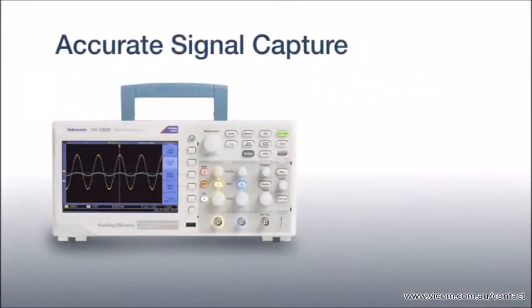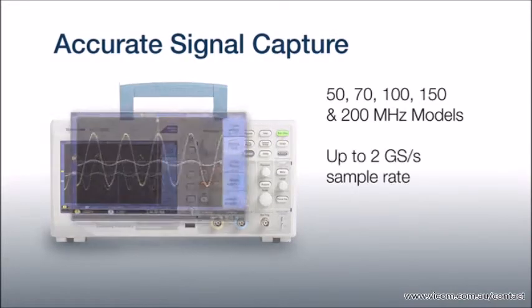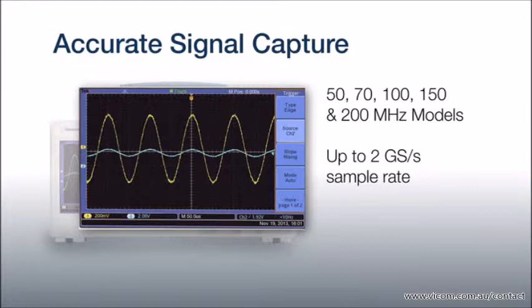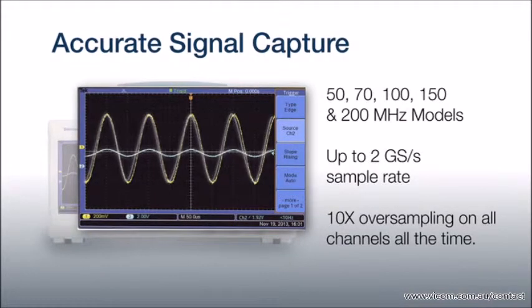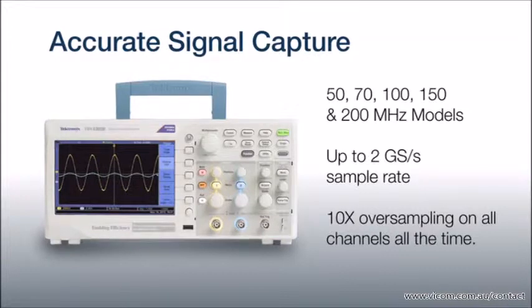It all starts with Tektronix's proprietary sampling technology. Unlike other entry-level scopes which limit the sample rate when using multiple channels, each TBS-1000B model delivers 10 times oversampling on all channels all the time, and with bandwidths of up to 200 megahertz, you won't have to sacrifice performance.